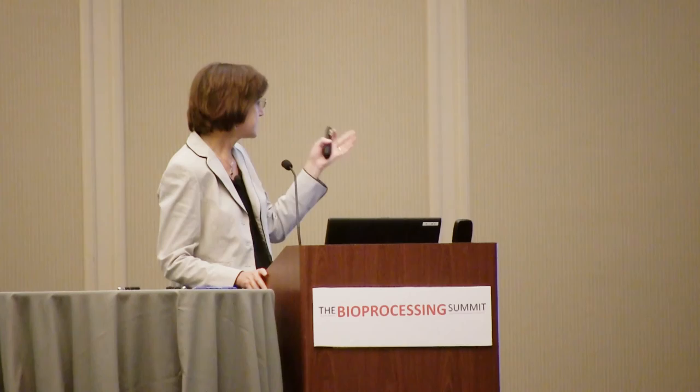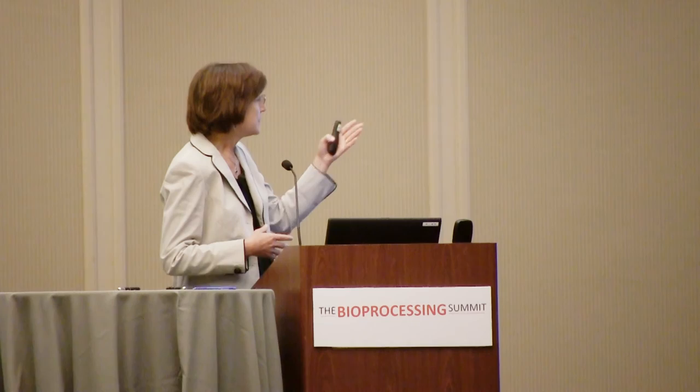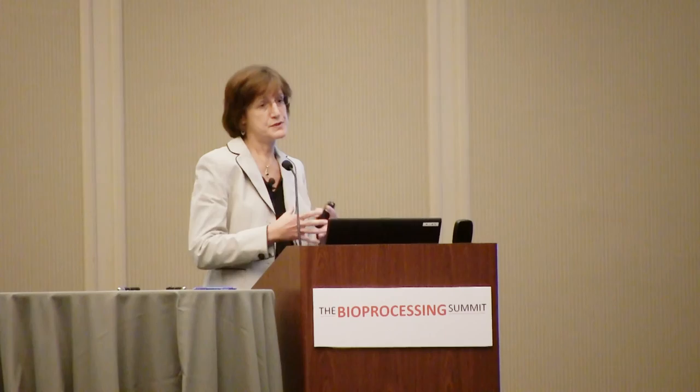For us in process development, it's not as huge an effort as you might think. Going from Eloprase to I2S-IT — the intrathecal version — we changed the formulation because we're delivering to the CNS and developed the whole combination product aspect of it, but we're leveraging all the existing process and methods already. The same thing applies with the fusion protein — we're leveraging all the methods associated with the actual enzyme.